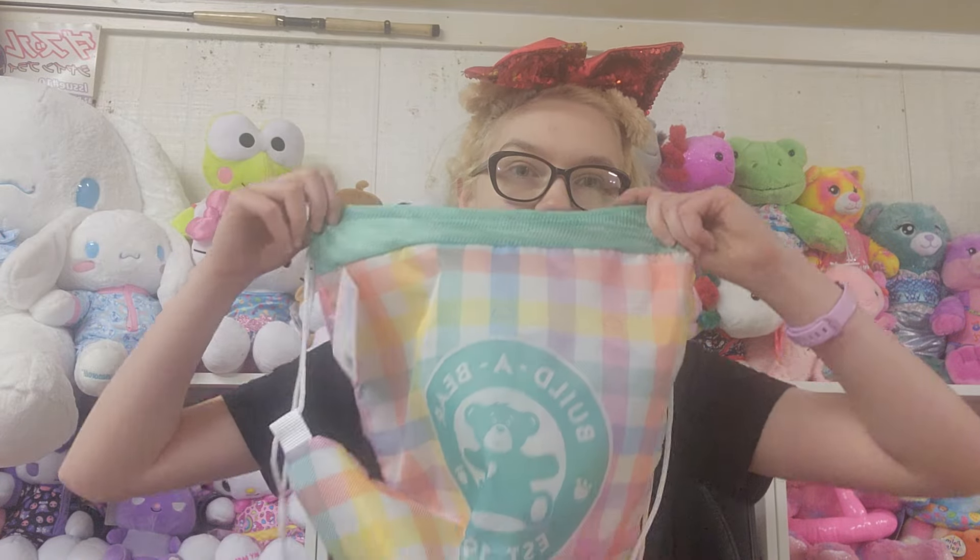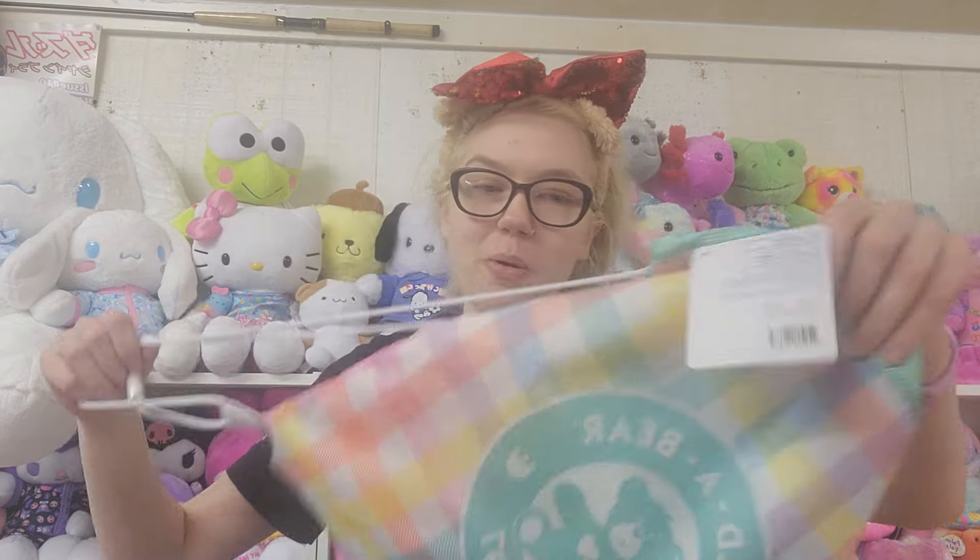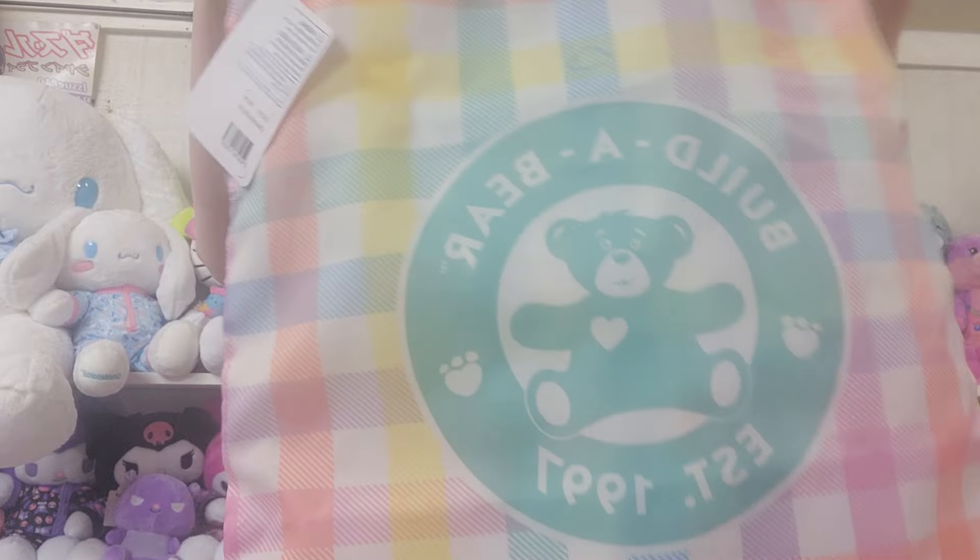Okay, now actual Build-A-Bear haul. Let's go! So they came out with a new bear carrier and of course, you know me, I have to get it. It's this little plaid — not plaid, it's gingham.